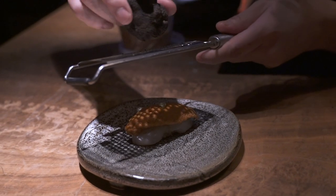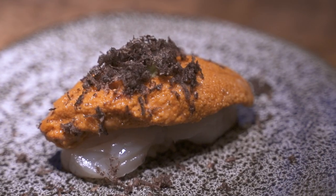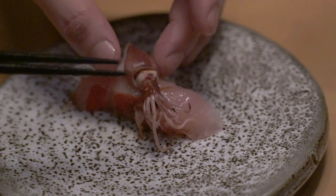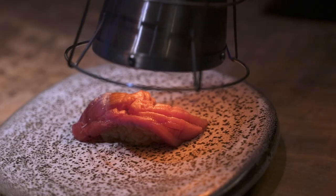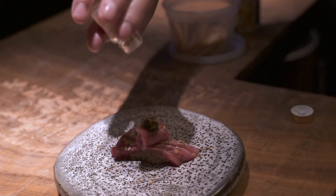One of the first pieces is the scallop and uni with fresh truffle. The next piece is kimedai, which is the golden eye snapper. On top of that, we finish off with firefly baby squid. We have toro from Spain, caviar, in addition to gold flakes.